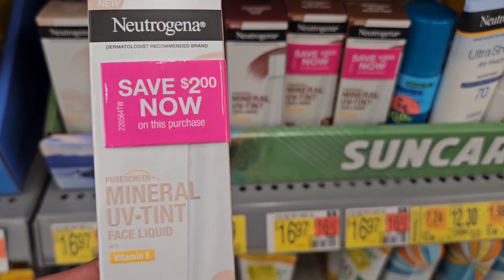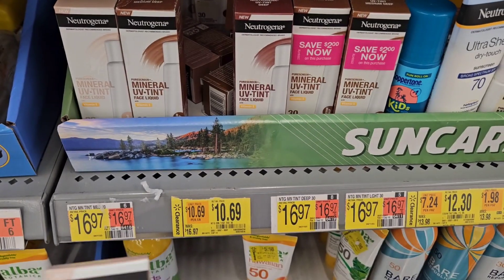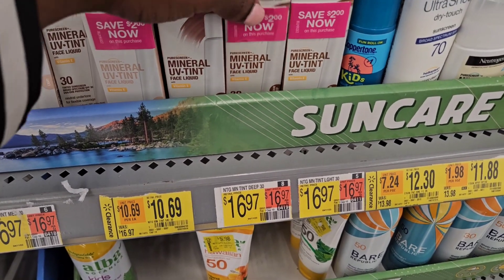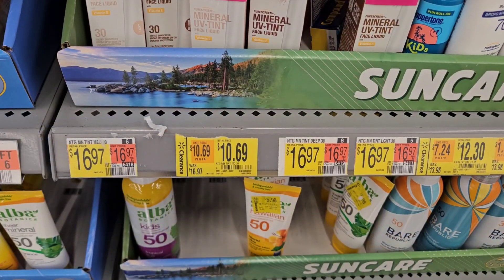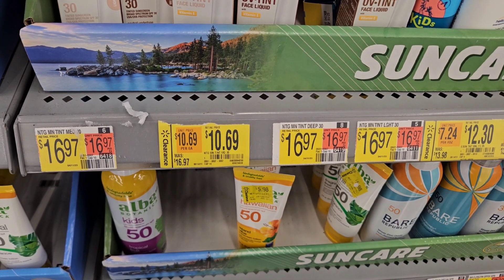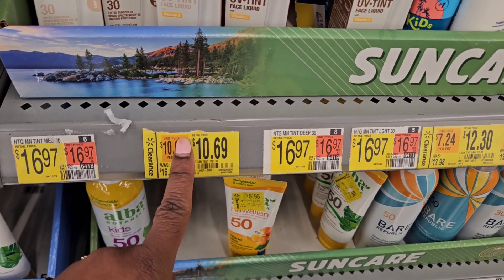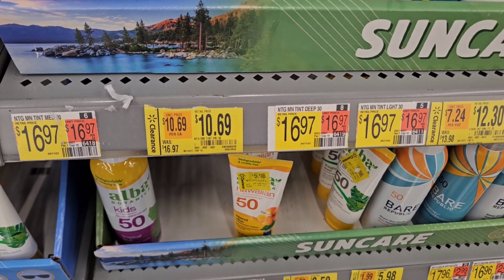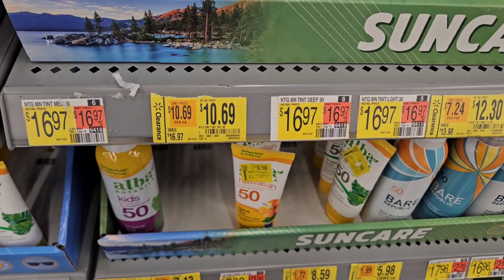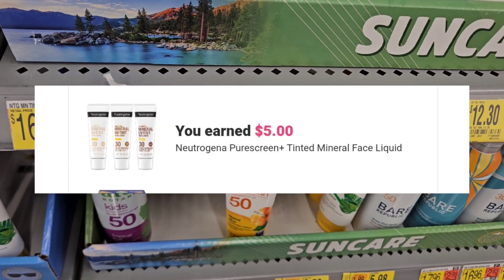They also have this one right here — I would get the medium to dark one if I was to get one. It says 30 MD, medium deep I guess. Looking at this clearance tag right here, it's $5.69 with a $2 ibotta rebate on there.